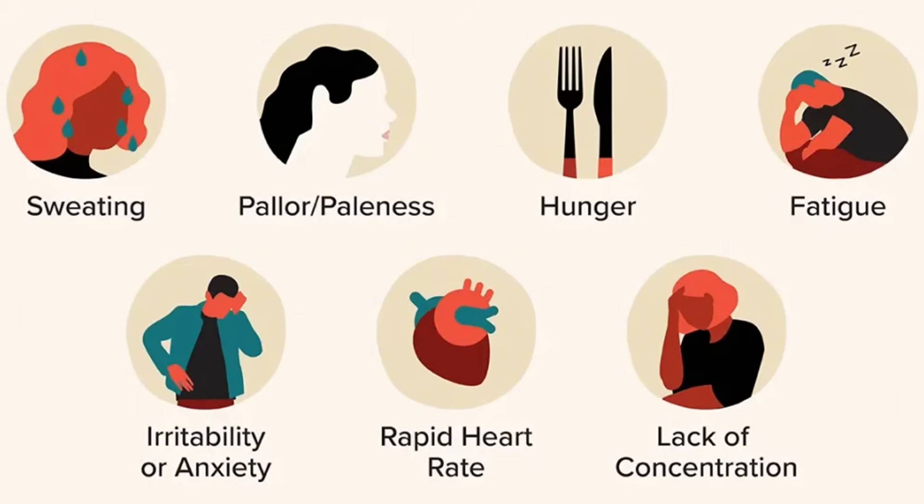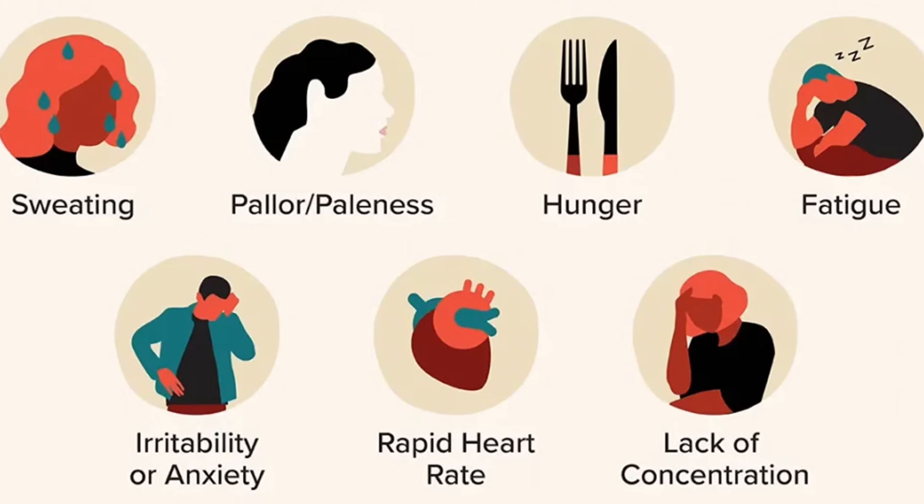Managing reactive hypoglycemia can seem difficult, but understanding the warning signs and causes is the first step to managing it effectively. Be smart about your carbs, don't eat carbs alone, and try intermittent fasting. The key takeaway is to avoid blood sugar spikes — because if you don't have the spikes, you won't have the crashes. Let me know in the comments if you've experienced reactive hypoglycemia and whether anything has helped. Thanks for watching, and I'll see you next time.